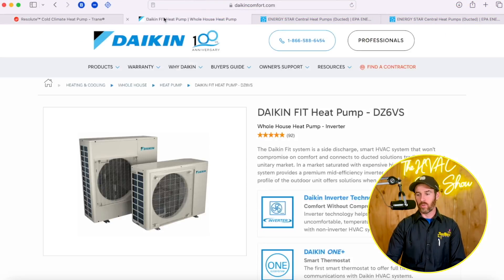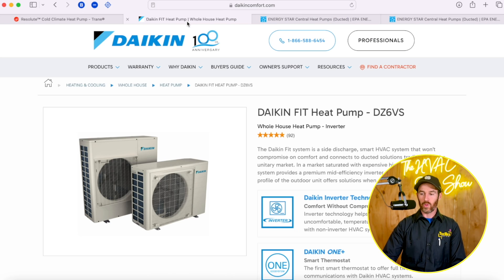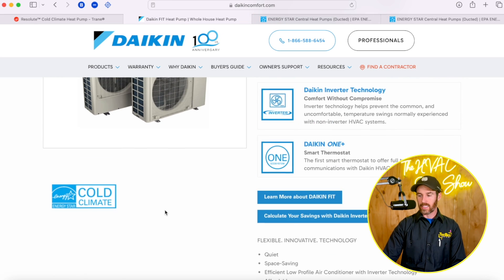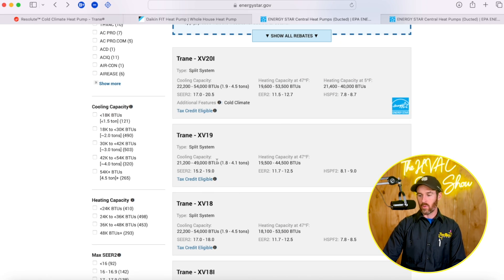We're comparing the Resolute and the Daikin Fit, and we're going to talk about some of the reviews mentioned on these systems and go through some of the energy data. The reason we're comparing these again is because they're both side-discharge systems and they're both designated as cold climate.